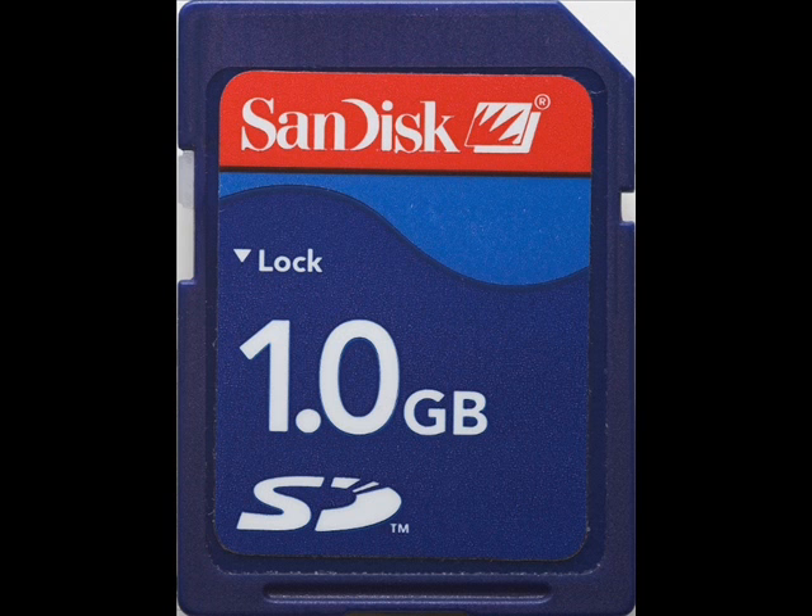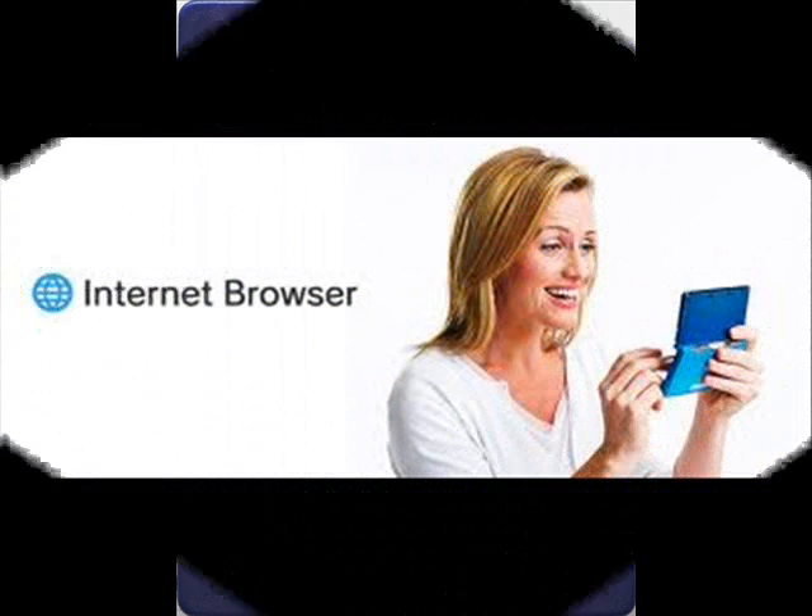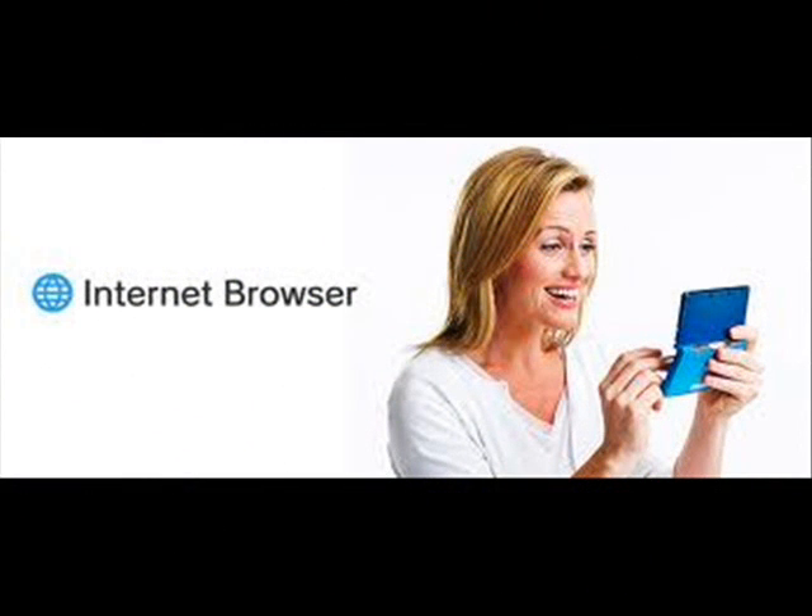Besides the camera, the games and everything, the 3DS also has an MP3 player built in. You just have to put your MP3s on an SD card, pop it in, and you can listen to them wherever you want.